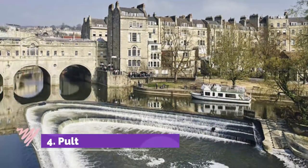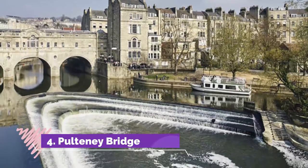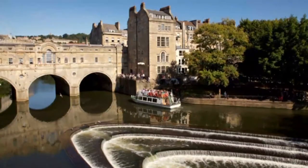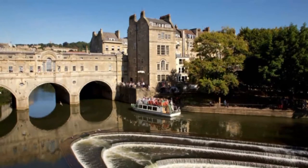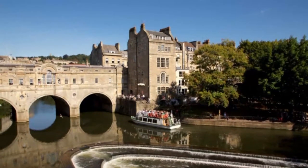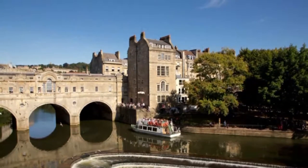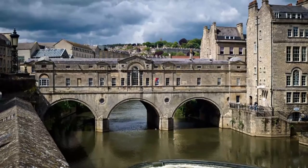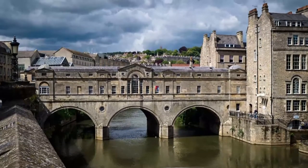Number 4: Pulteney Bridge. One of the most recognizable pieces of architecture in Bath, Pulteney Bridge is one of only a handful of bridges still standing with buildings atop them. Completed in 1774 to connect central Bath to undeveloped land on the opposite side of the River Avon, it's considered one of the most iconic such bridges in the world.